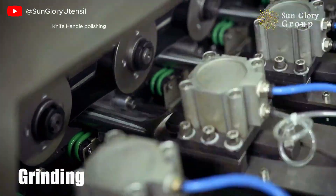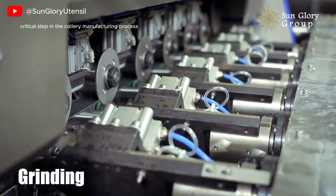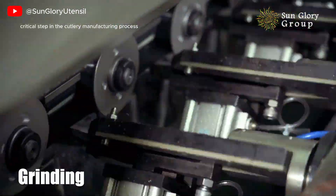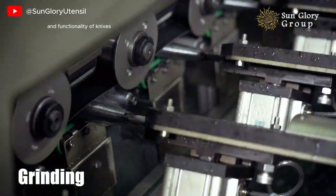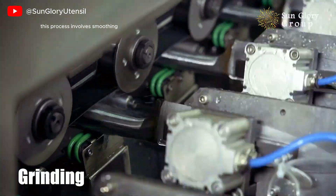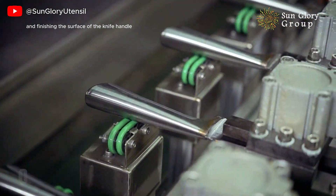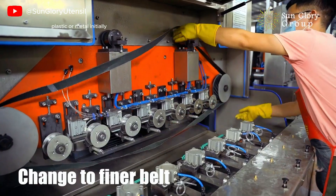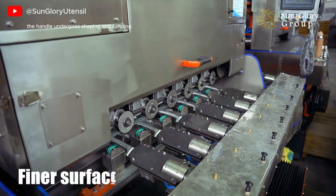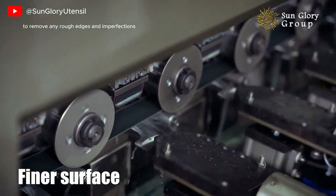Knife Handle Polishing. Knife handle polishing is a critical step in the cutlery manufacturing process that enhances both the aesthetic appeal and functionality of knives. This process involves smoothing and finishing the surface of the knife handle, which can be made from various materials such as wood, plastic, or metal. Initially, the handle undergoes shaping and sanding to remove any rough edges and imperfections.